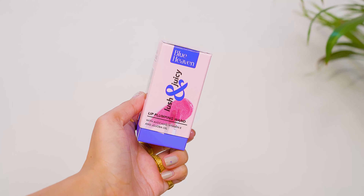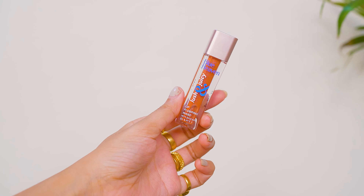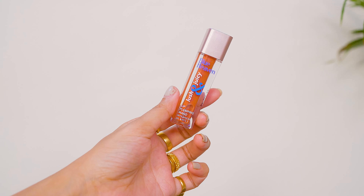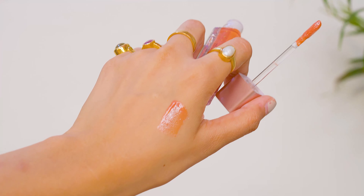I have created the eye look off camera. After the eye look, I will apply contour and highlight. I will use the Blue Heaven Strobe & Shape Contouring and Highlighting Duo Stick. This product has Avocado Oil and Mango Butter for hydration, and Apricot Oil for a seamless blending effect. This product does not clog your pores.